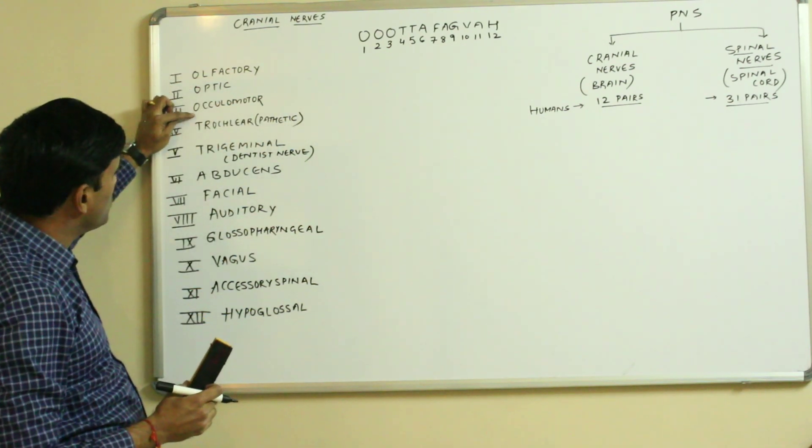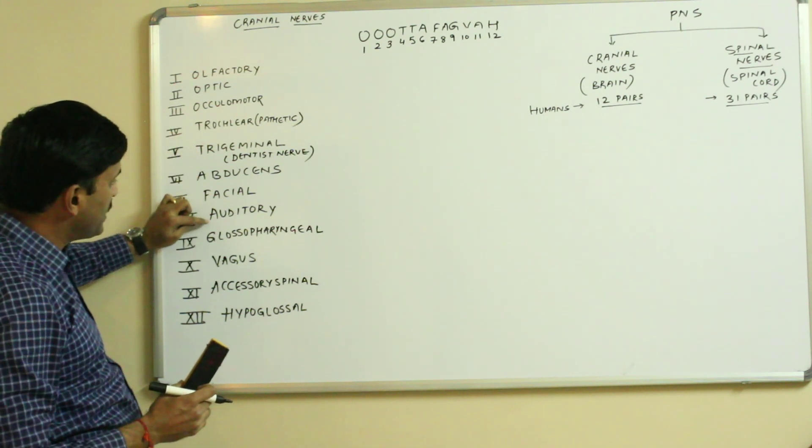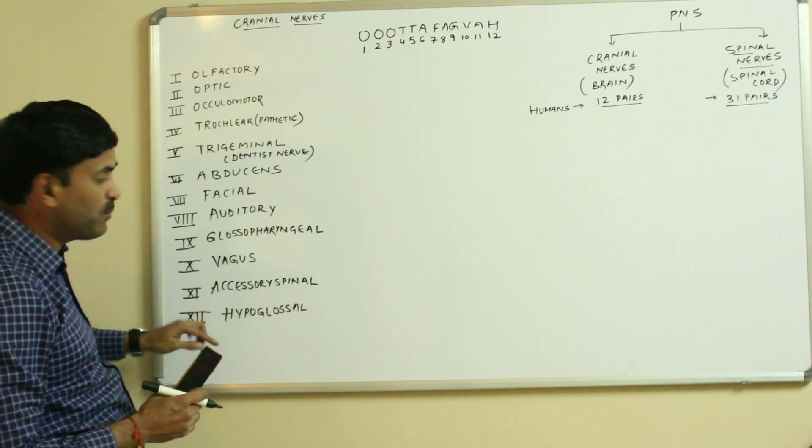Continuing the cranial nerves: oculomotor, trochlear, trigeminal, abducens, facial, auditory, glossopharyngeal, vagus, accessory spinal, and hypoglossal.